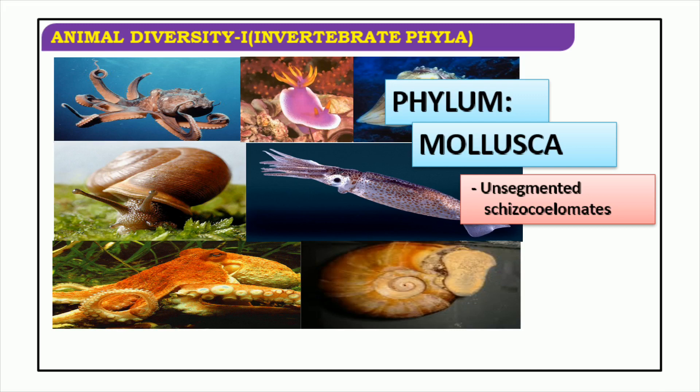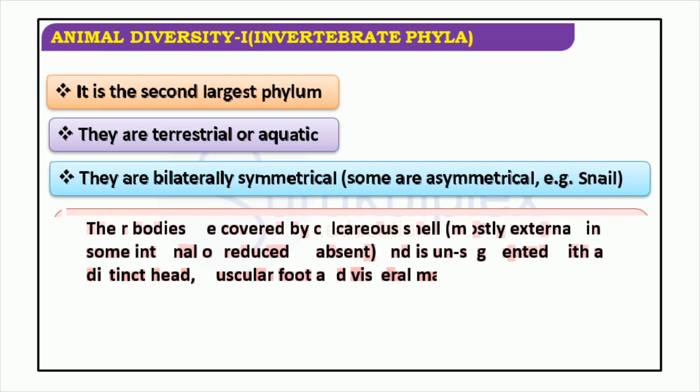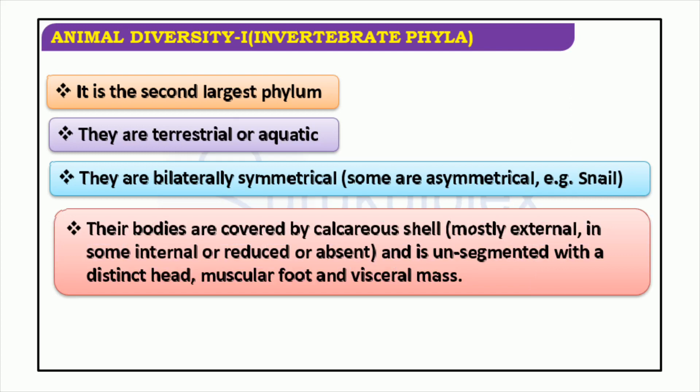Mollusks form the second-largest phylum in the animal kingdom, boasting an immense range of species from snails and clams to cuttlefish and octopuses. These creatures have an unsegmented body, a head, a muscular foot, and a visceral mass, often shielded by an external or internal calcareous shell. While many mollusks possess bilateral symmetry, some — for instance snails — are asymmetrical. Both terrestrial and aquatic mollusks can be discovered in a range of habitats across the globe.